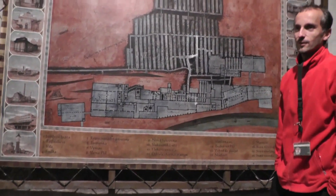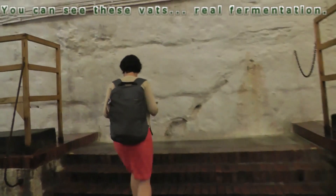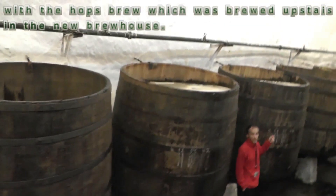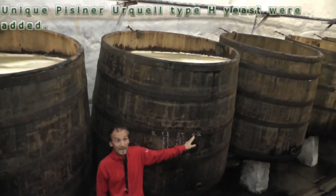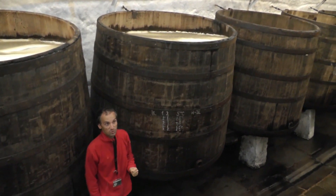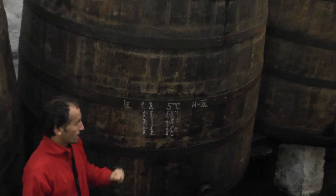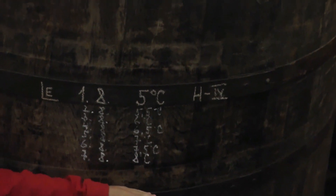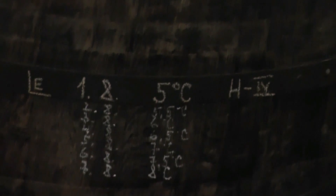Here is the map of this underground cellar network — I'm trying to memorize it just in case you get lost. The old oak barrels are not the ones on the market. On the 1st of August they are filled up once again with hot wort brewed upstairs in the new brew house. Unique Pilsner Urquell type H yeasts are added, and those yeasts start to saturate the sugars and make alcohol for 12 days. The temperature keeps rising because the yeasts also produce heat, and they need to keep it below 10 degrees — otherwise it's too warm and undesirable fermentation begins and more esters will be produced.